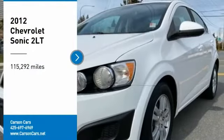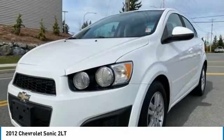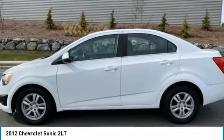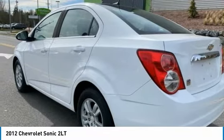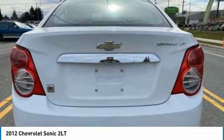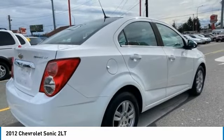You are going to love 2012 Sonic. The taut, strong body lines and powerful stance of Chevy Sonic allude to the power you'll find under its hood. Throw a little extra power into the mix with the available turbocharged engine. So where's the sweet spot? Behind the wheel.